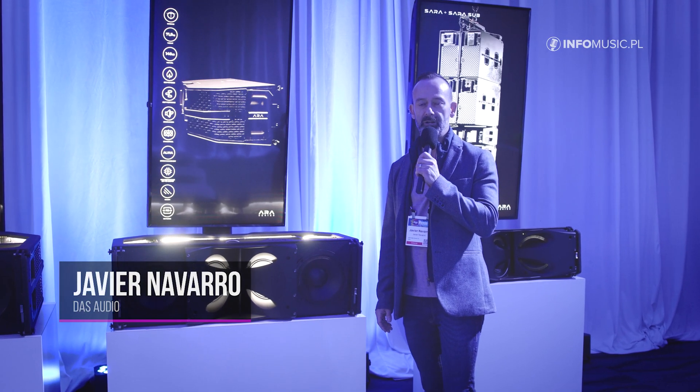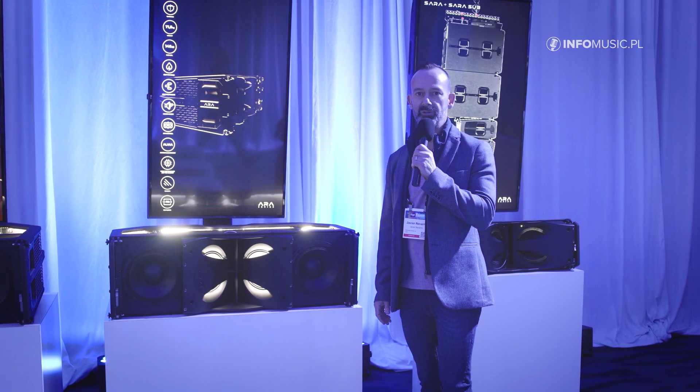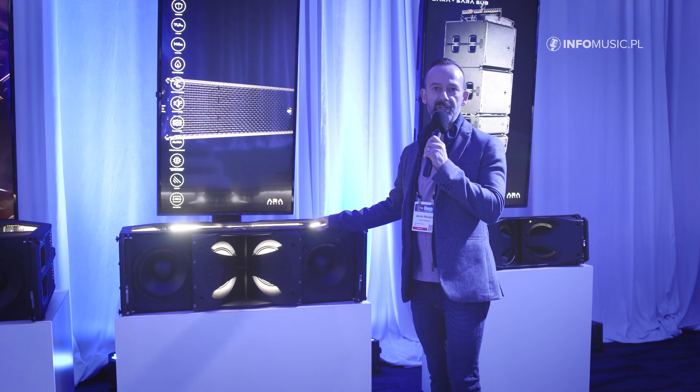Hello, good morning. My name is Javier Navarro. I'm the CEO of DAS Audio and here we are at NAMM Show 2025 at booth 17100.